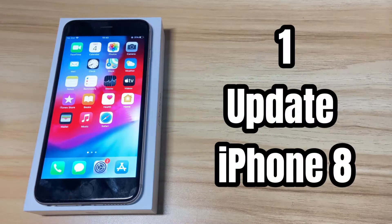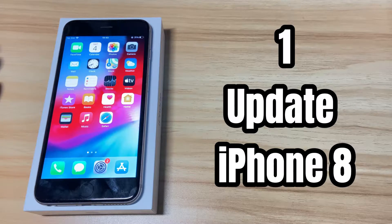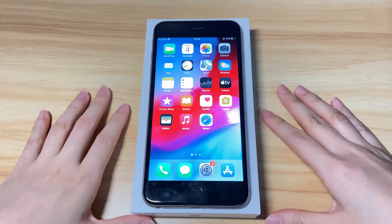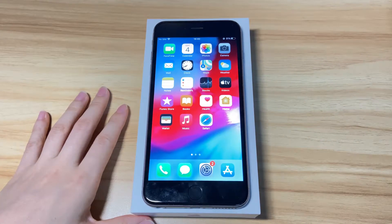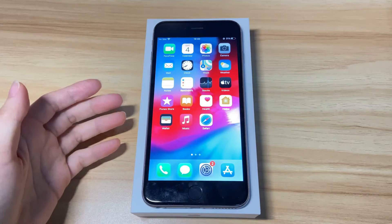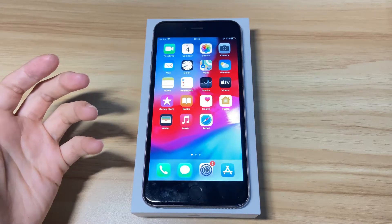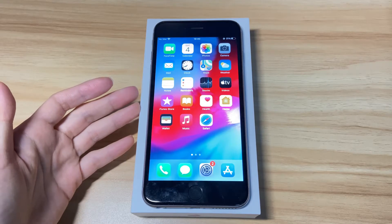First of all, update your iPhone 8 to the latest iOS version. Outdated iOS software is the most common reason why your iPhone 8 is getting restarted again and again, and it can be easily fixed by an update. Note that these steps only work when your iPhone 8 keeps restarting intermittently — meaning the phone restarts every once in a while and you can still enter the home screen. If your iPhone 8 keeps rebooting all the time, move to the next step to get it out of the restart loop.